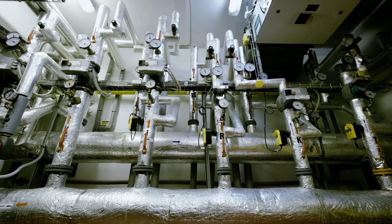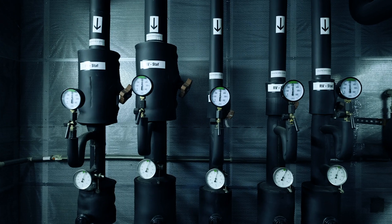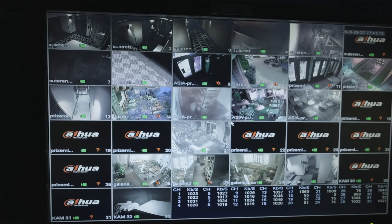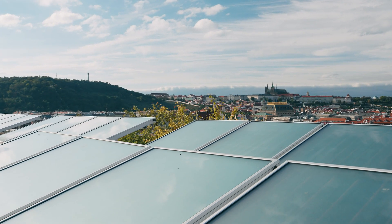Cascade boilers minimize the energy consumption. The building is completely ventilated and energy in the air is recuperated. High-tech MAR systems optimize the energy consumption. Solar collectors on the roof produce hot water.